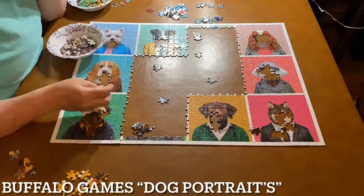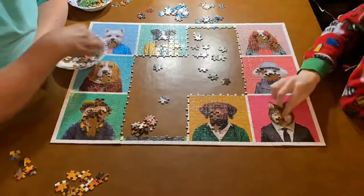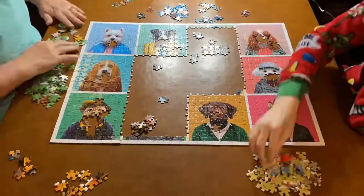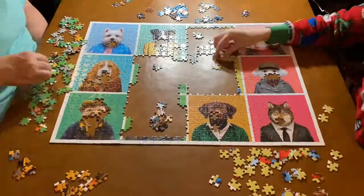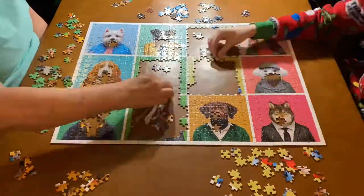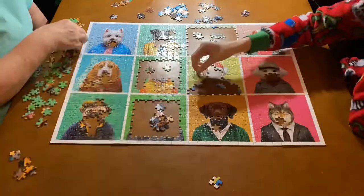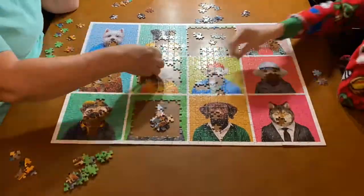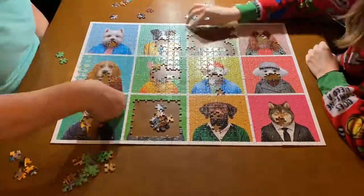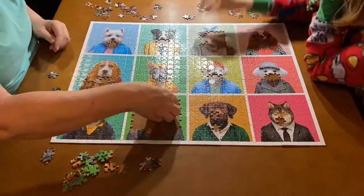Number nine is the Dog Portraits puzzle by Buffalo Games. This one is so cute — I honestly really love this one. We didn't do a video on this; we just posted it on our Instagram. We do post other puzzles on Instagram that you don't see on YouTube. This one was just so easy and enjoyable to do very quickly, and I'm really glad we got to experience this one and keep it.